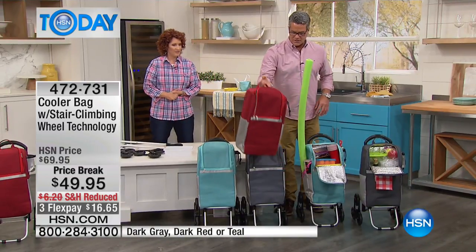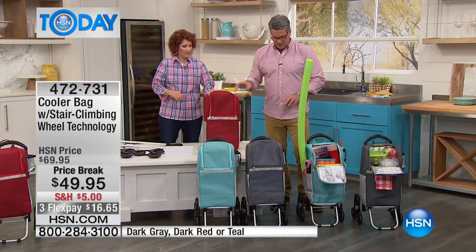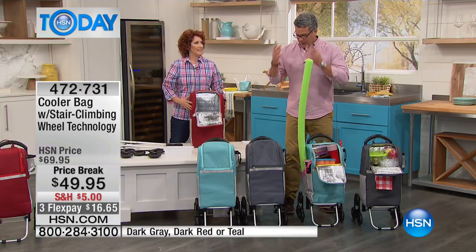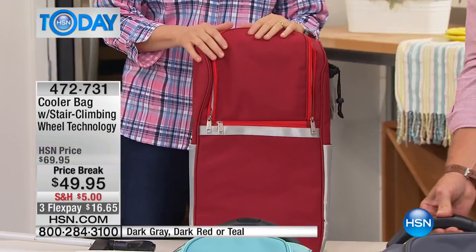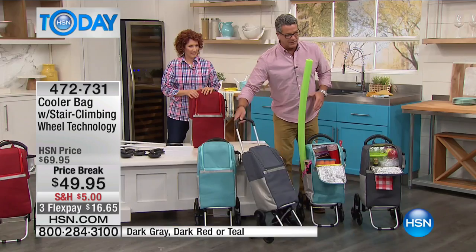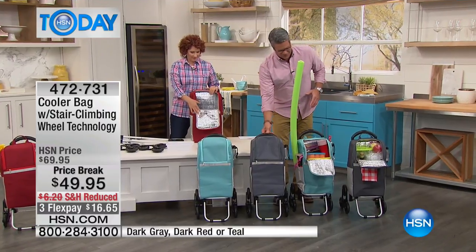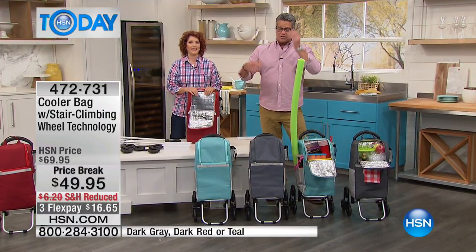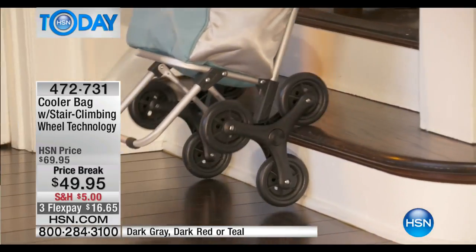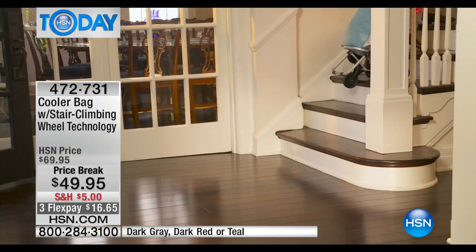Linda will show you how easy it is to put together — it takes one person about two minutes. You just basically pop the wheels on. You hit your telescoping handle and now you can take this wherever you need to go: pack it with your groceries, or if you're going camping with perishables like hot dogs and hamburgers, you never even have to take it out of the bag until you're ready to use it.